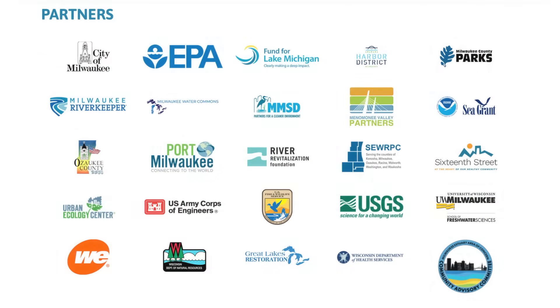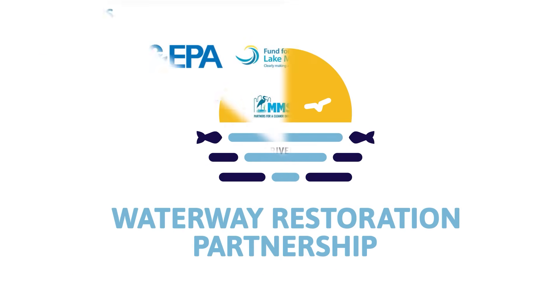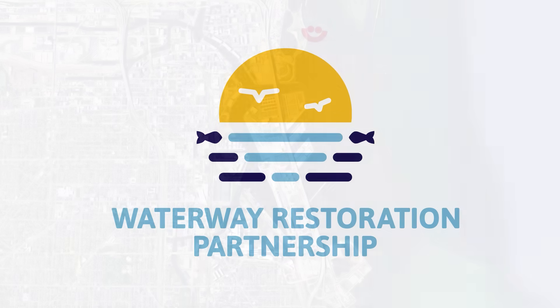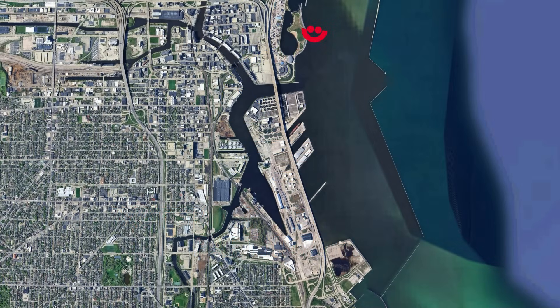Since then, many partners have been working together as the Waterway Restoration Partnership to clean up our rivers. Together, they are tackling one of the biggest challenges: where to safely put the contaminated sediment.